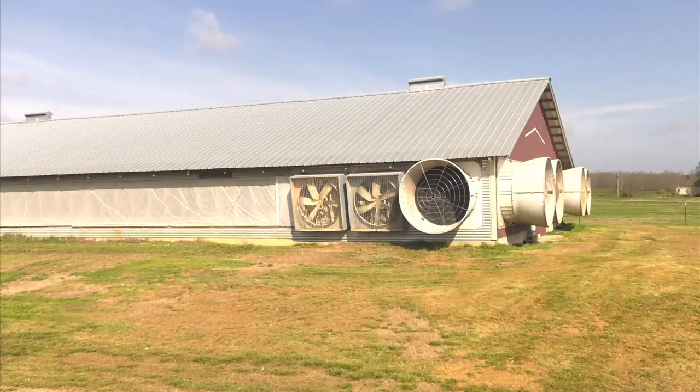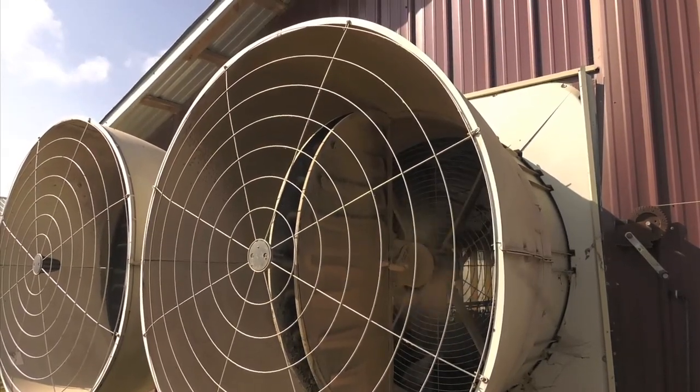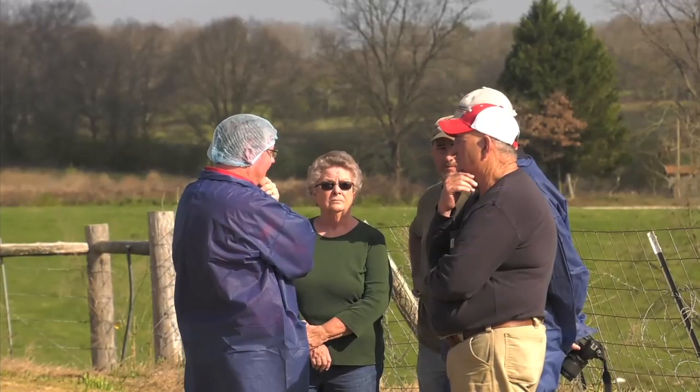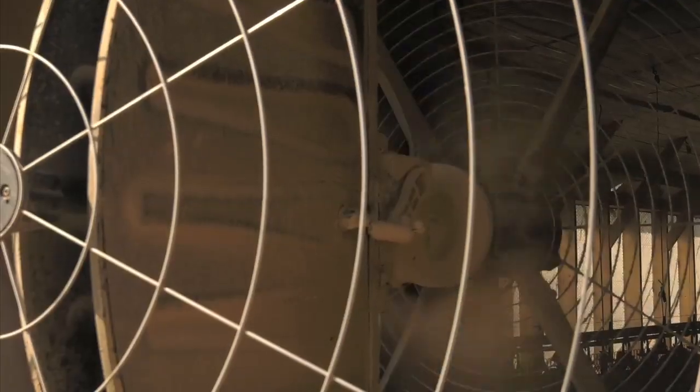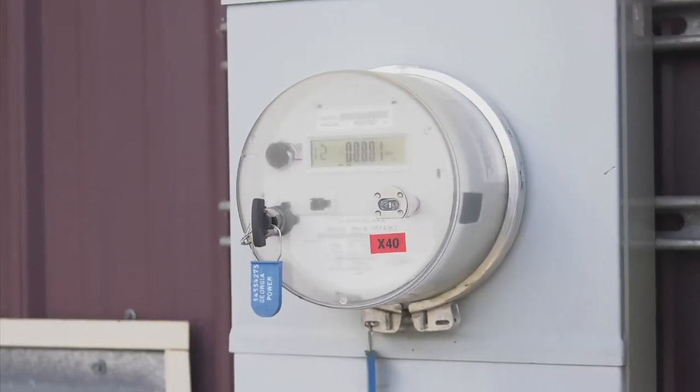Everybody's interested in energy conservation, but when you're talking about those two types of farms, there's not a whole lot of things that you can do once you change out the lights. So we had an opportunity to test some new fans that are variable speed fan technology, to see exactly what the power savings and opportunities are for energy conservation. And so far, so good, as early results have shown a dramatic reduction in power usage.